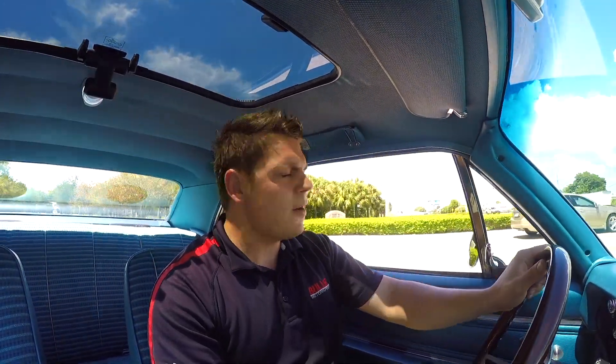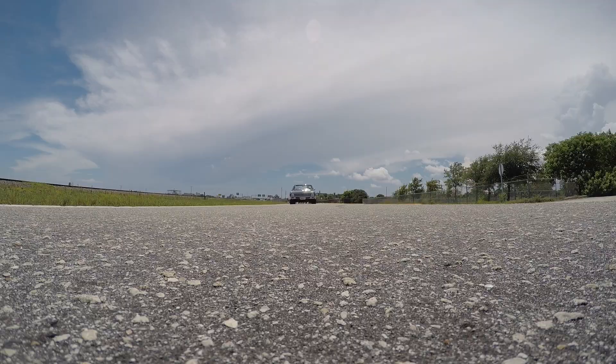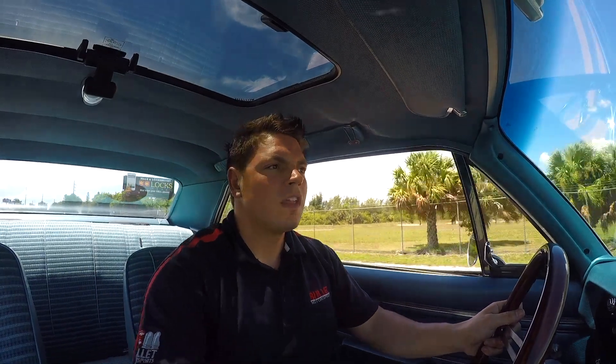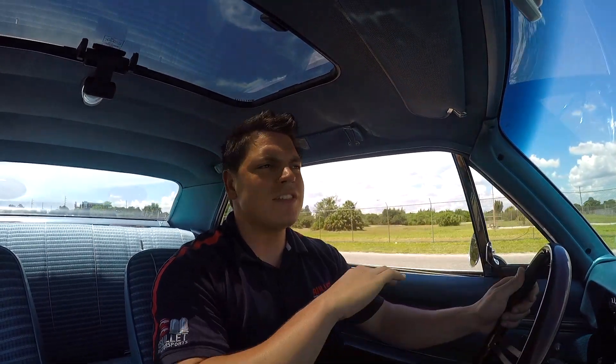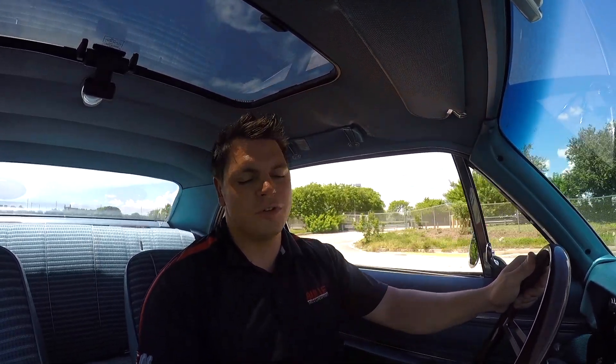I'm going to give you guys a little pull right now. This thing pulls hard. It runs great, it's tracking straight, we're not bouncing all over the place. The Hotchkiss suspension really holds this car down, and the transmission is the best transmission to ever shift through.